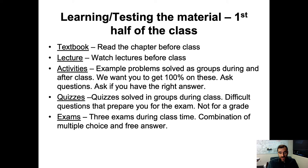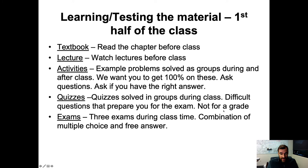We'll also have quizzes, solved in groups during class, and these will get progressively more difficult. The purpose of the quizzes is to prepare you for the types of questions you'll encounter on exams. The quizzes are for a grade. Each individual will submit their own answers, so if you disagree with your group that's fine — you can all submit different answers. Finally, there will be four exams during class time, a combination of multiple choice and free answer.